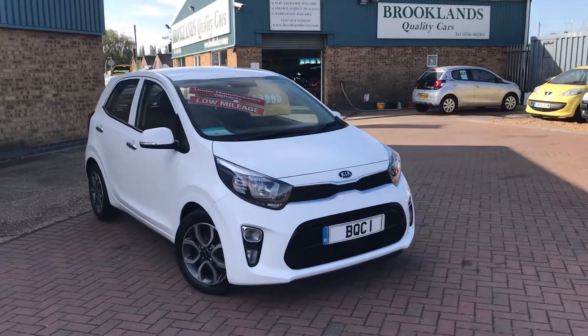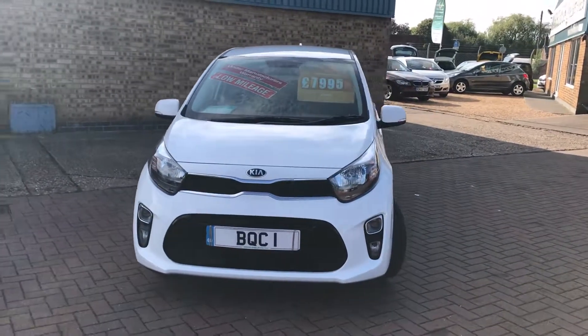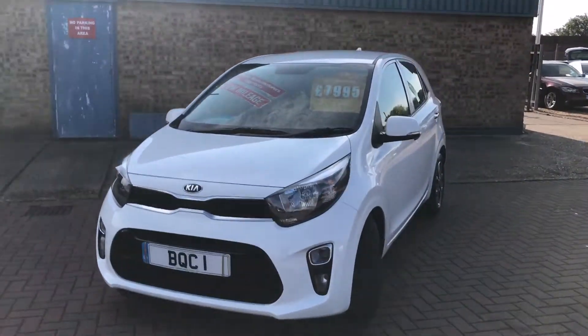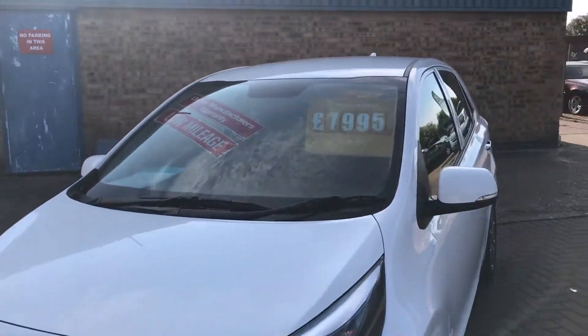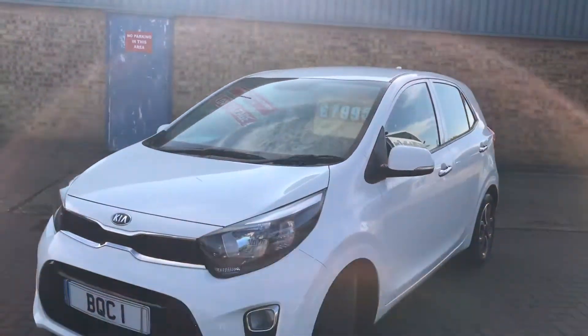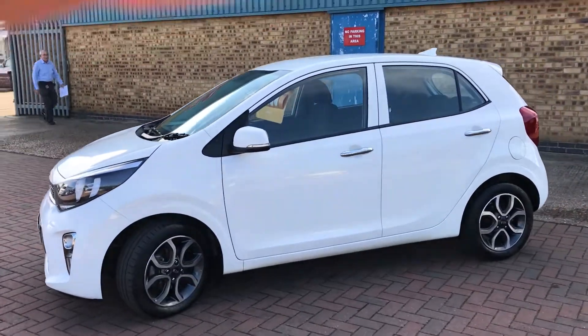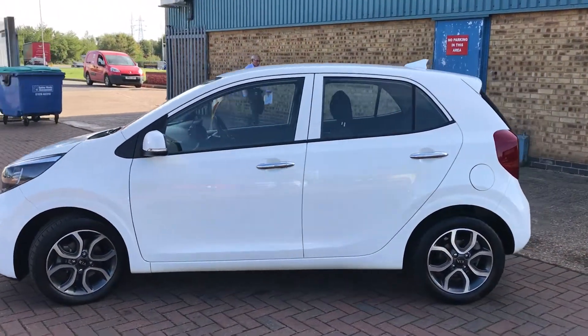Hi, welcome to Brooklyn's Quality Cars. Today we've got this huge spec little car — it's a Kia Picanto 3, 1.2, 2017 on a 67 plate, done 21,000 miles and advertised at £7,995. It's finished in clear white and when I say it's got loads of spec, I do mean loads of spec — it's got sat nav, reverse camera, and it's all touchscreen.